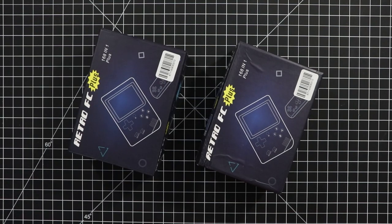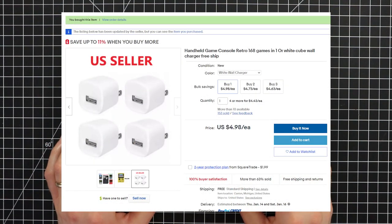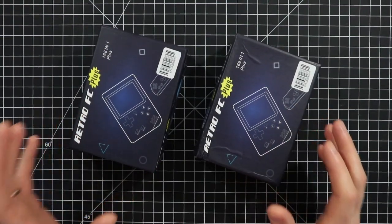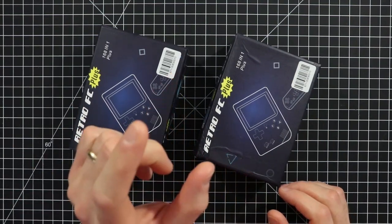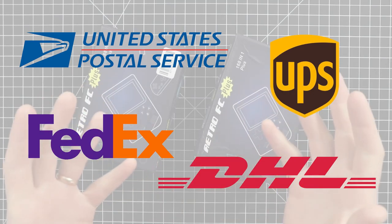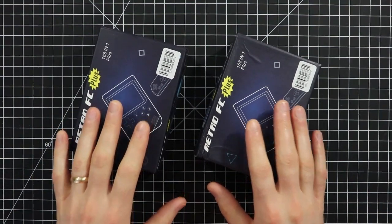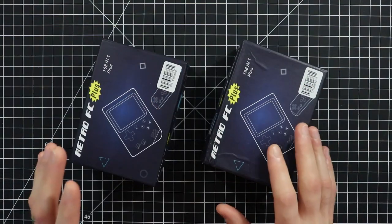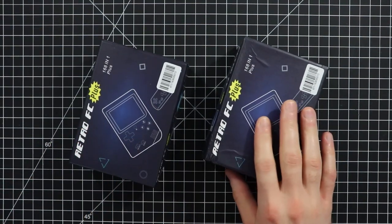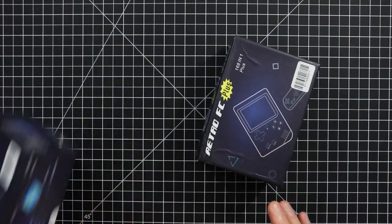Hey guys, welcome back. You are seeing this video after Christmas, since I filmed it on Christmas Eve day. I bought these on eBay — the item listing has now changed to some USB wall chargers for some reason. They were stuck in the mail for like three weeks because the post office is so backed up from the holiday rush. Thank you to all the U.S. Postal, UPS, FedEx, DHL, and all other mail carrier workers for working so hard this season. One box was crushed and the other one is nice and clean, so I'll take the crushed one and set aside the other for the neighbor's gift.